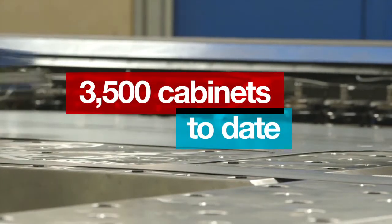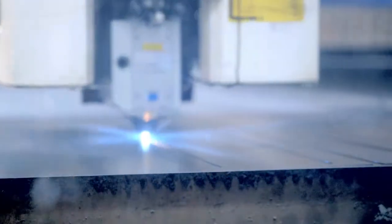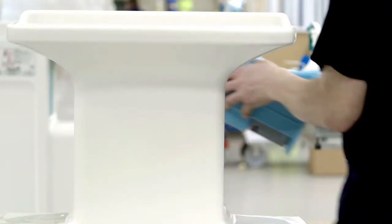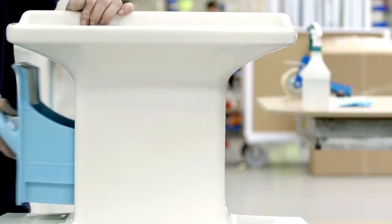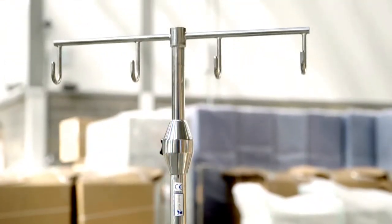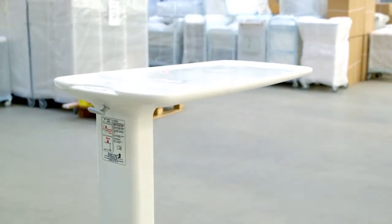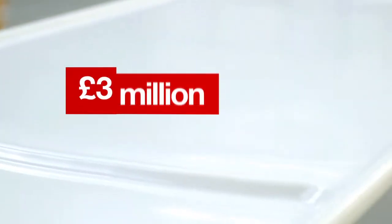We've made three and a half thousand cabinets to date — £1.4 million worth of sales. It's been a very, very good product for Bristol May, and also a very good product for the NHS. The success of the bedside cabinet sparked an innovation programme that generated two more easy-clean products in the range, totaling almost £3 million worth of sales.